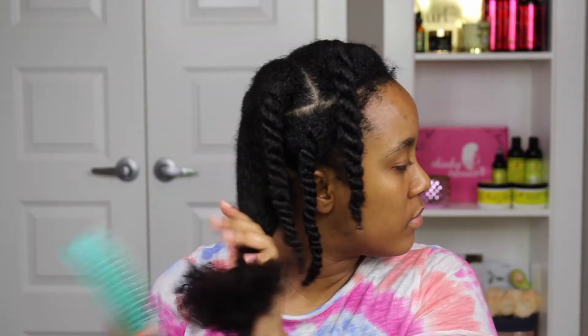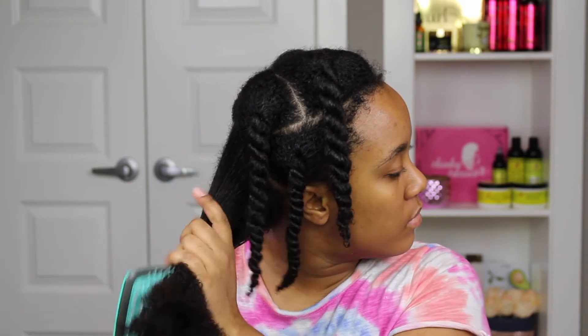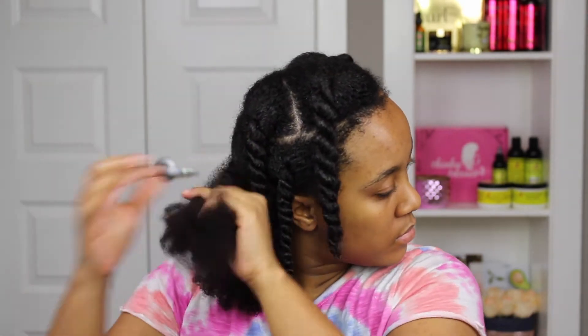I've been getting a few comments asking about the brush that I use — this is my Curl Keeper brush. It's available at curlkeeper.com and I do have an older video comparing it to the Denman brush, so you can check that out on my channel.